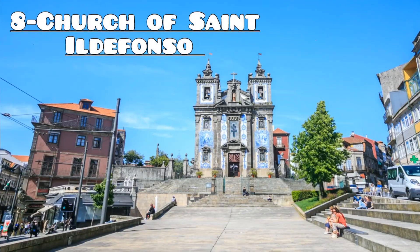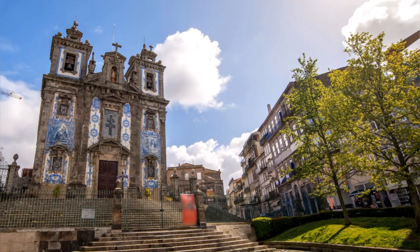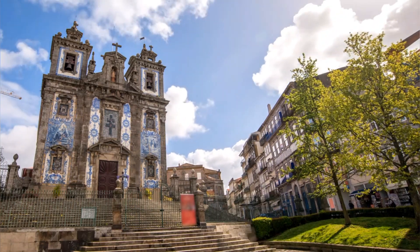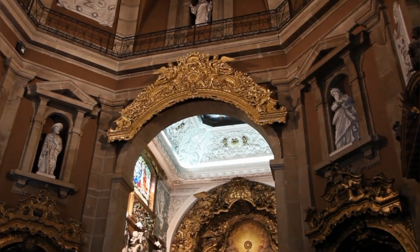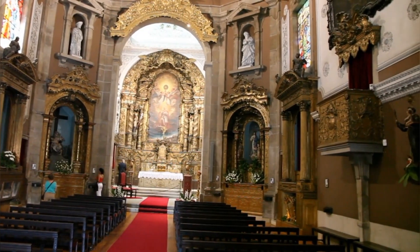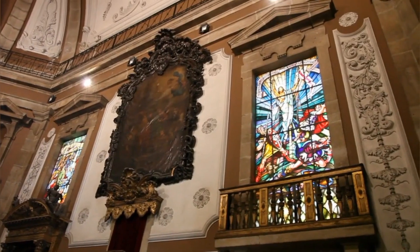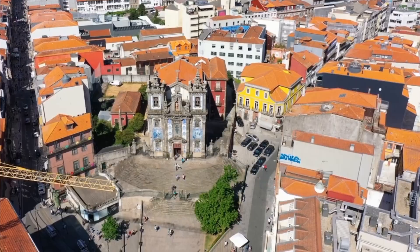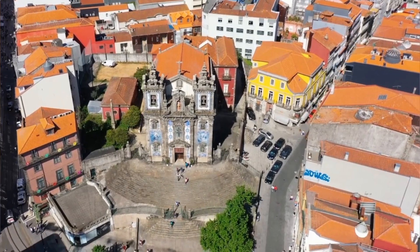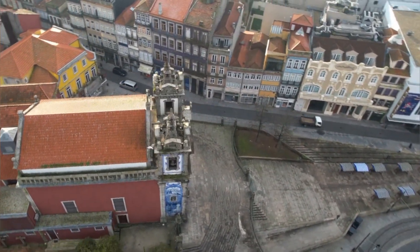Number 8: Church of St. Ildefonso. Discover the captivating beauty of the Church of St. Ildefonso in Porto, a magnificent Baroque church renowned for its stunning azulejo tile work. Admire the intricate blue and white tiles that adorn the facade, depicting scenes from the life of St. Ildefonso and biblical motifs. Step inside to explore the elegant interior with its ornate altars and impressive frescoes, and immerse yourself in the rich history and architectural splendor of this beloved Porto landmark.